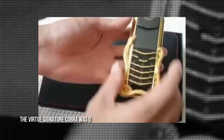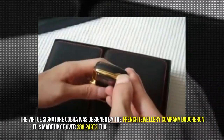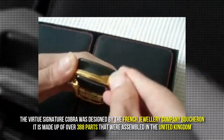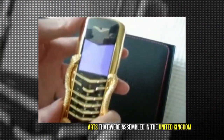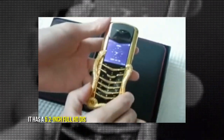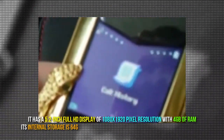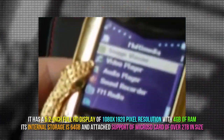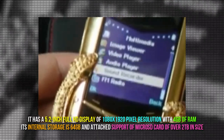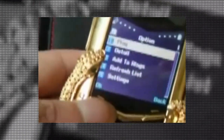The Virtue Signature Cobra was designed by the French jewelry company Boucheron. It is made up of over 388 parts that were assembled in the United Kingdom. It has a 5.2-inch Full HD display of 1080 by 1920 pixel resolution with 4GB of RAM. Its internal storage is 64GB, with added support for a micro SD card of over 2TB in size.